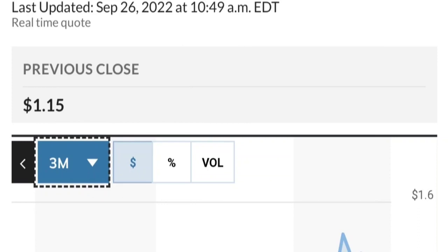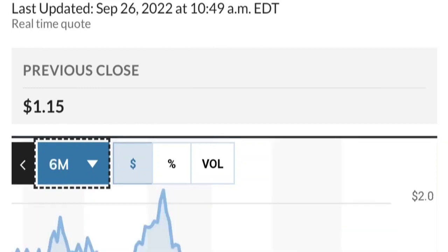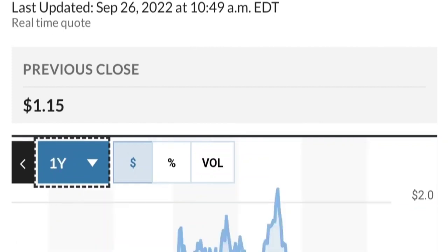Fundamentally, things look good. If you are in a position, just make sure it does not go below 1.47 — we want to see it hold above the 50 and 200 moving averages. That's a quick trade overview on GTE.